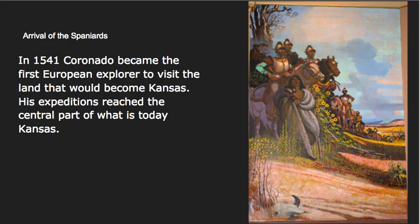The first one we're going to look at, in order of when they happened, is the Arrival of the Spaniards. We've already talked about the fact that Coronado in 1541 becomes the first European explorer to visit what would become our state of Kansas. His expeditions reached the central part of what is today Kansas, close to where Salina is. He was searching for the gold-laden cities of Covira, also known as the Seven Cities of Gold. Instead, he found a land rich in beauty and other resources, but not so much gold. Pretty much once he got to the central part of Kansas, he turned around and went back. This painting depicts him exploring that area.